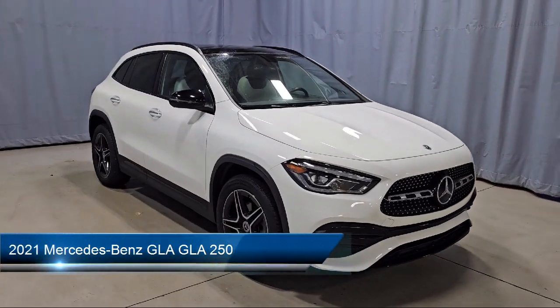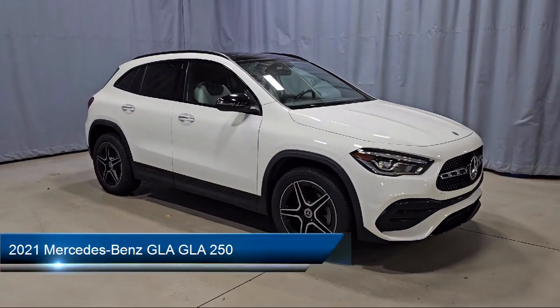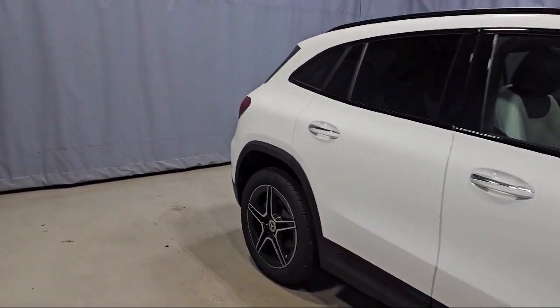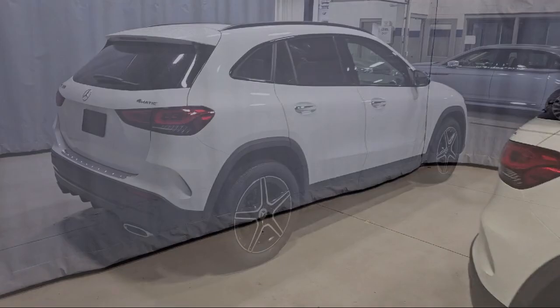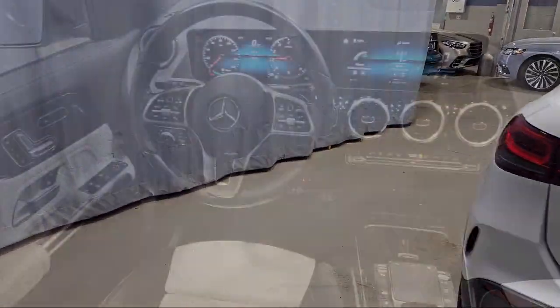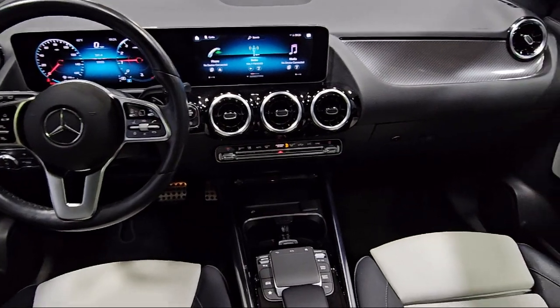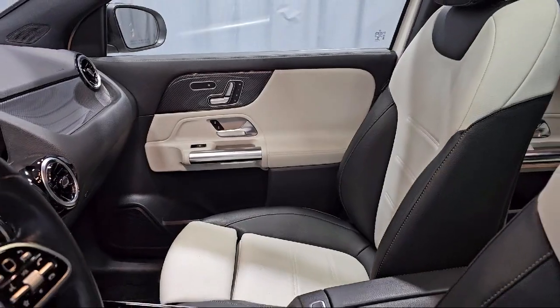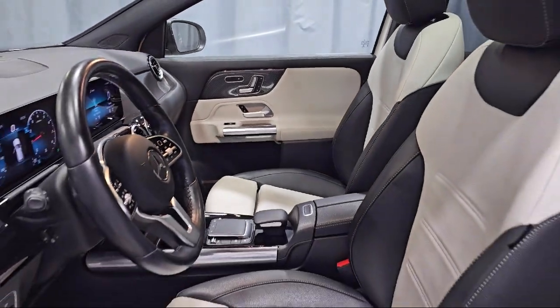It comes equipped with MB-TEX upholstery, E-Call emergency communication system, rain-sensitive windshield wipers, MB-UX multimedia system, rear-view camera, front power seats, steering wheel controls, keyless entry, electronic stability control, rear spoiler, and has less than 60,000 miles on the odometer.